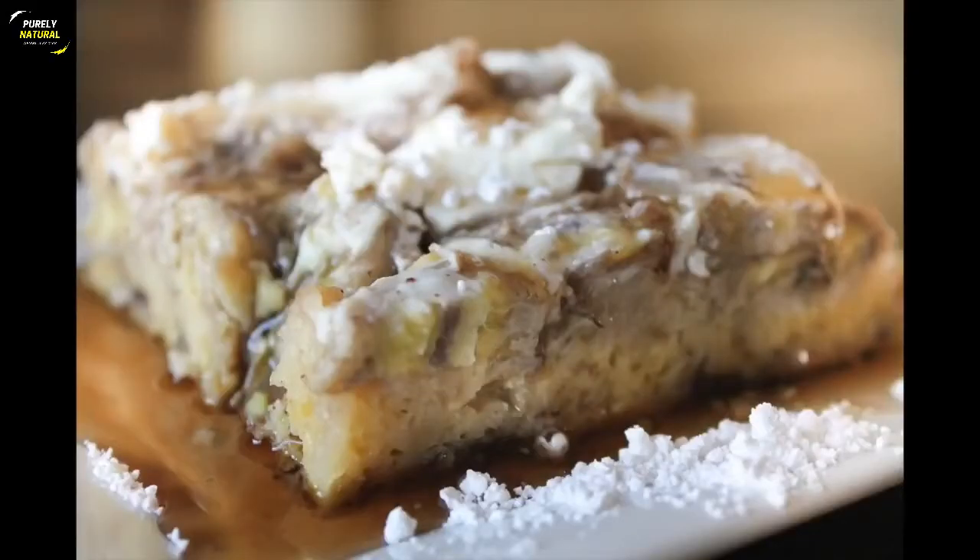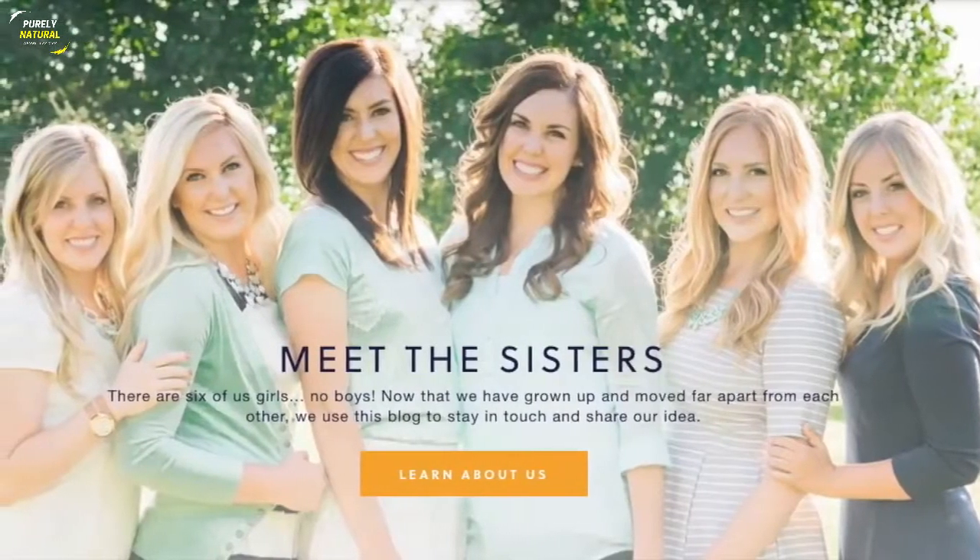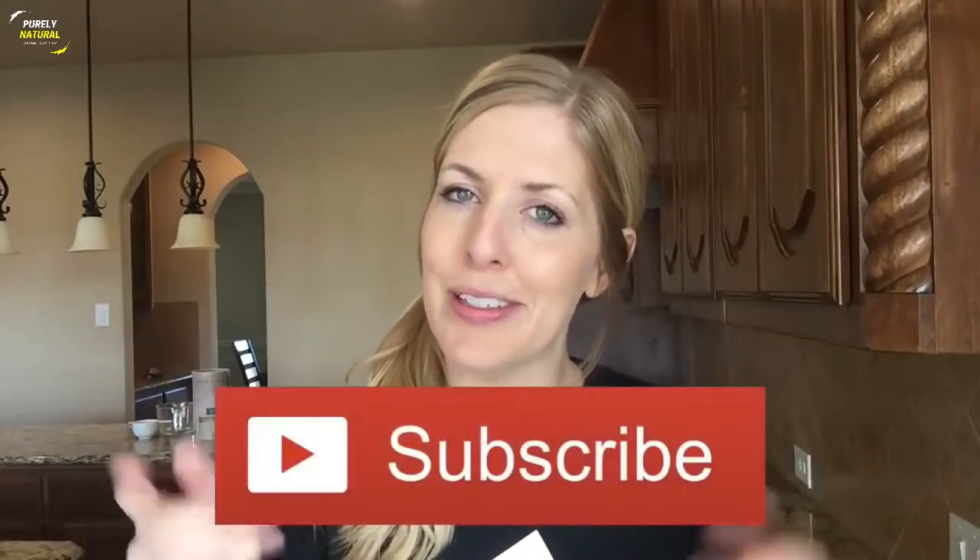Hey guys, welcome back to Six Sister Stuff! Today I am making three instant pot breakfasts. Happy Monday — I'm Kristen, sister number two from sixsisterstuff.com. Every Monday I'm sharing an instant pot recipe, so make sure you subscribe and push that little bell to get all the notifications. Today I'm teaming up with Vanessa from The Lemonade Mom — she is also sharing three breakfast recipes with you, so after you check out my recipes, go check out hers too. Tell her that Kristen sent you from Six Sister Stuff.